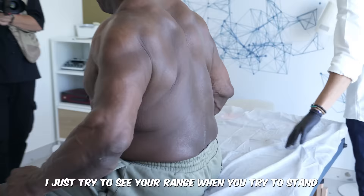Could I just try and see your range when you try to stand? Just what is your range if you try to stand up straight? This is as far as it goes.